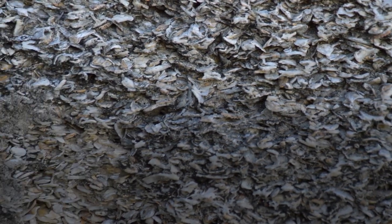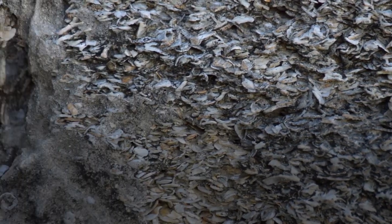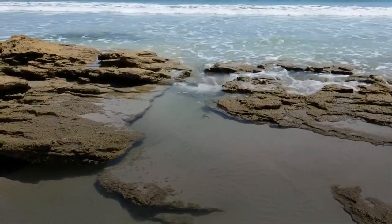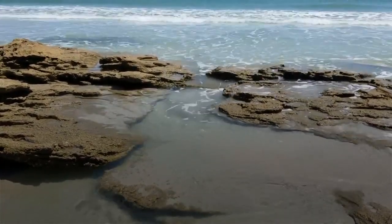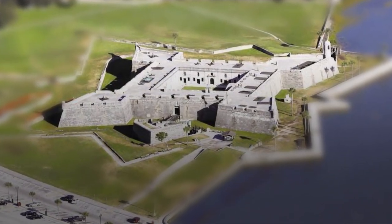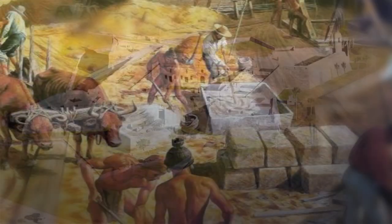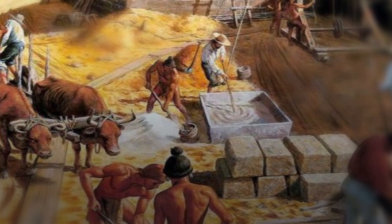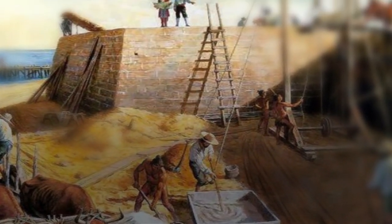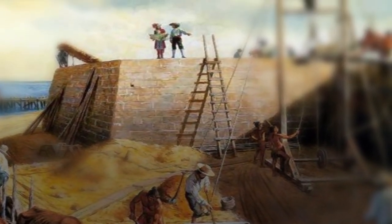The stone is very porous, so when it is first quarried it has a lot of moisture in it. The Spanish would quarry the stone on Anastasia Island, bring the blocks across the Matanzas River on barges to the work yard of the Castillo, which was about where our parking lot is today. The slabs would sit out in the sun for six months to a year to dry out all that moisture, and then the masons would chop it down into smaller, more manageable building blocks and build the Castillo.